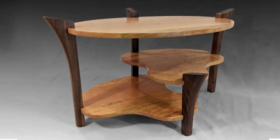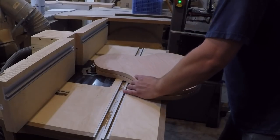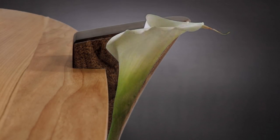Number two is the oval table. Cutting out a perfect oval was very satisfying and even more so was working in an abstract shape for the shelves which complemented the shape of the top nicely. I also loved how I was able to work in more inspiration from nature using the shape of a flower to help design the shape of the legs.